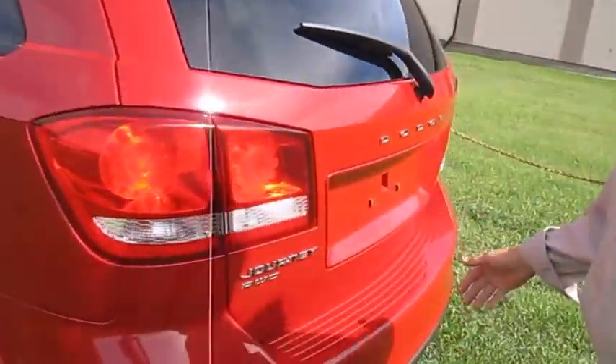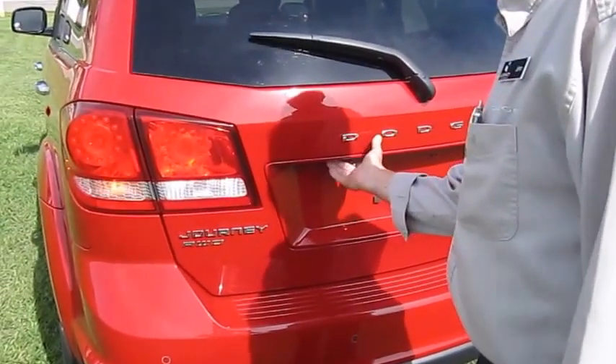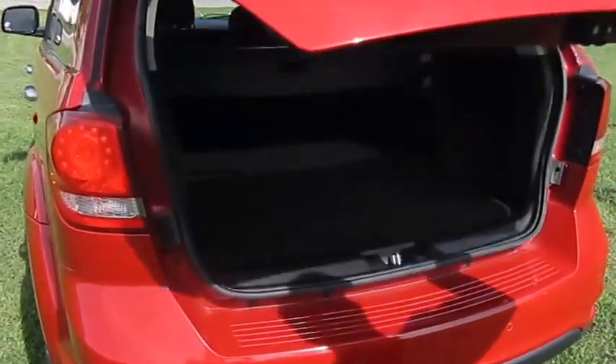Moving to the back, it also has a passive entry here on the back. Just a little button here — you push that and it's unlocked, and the tailgate comes up.